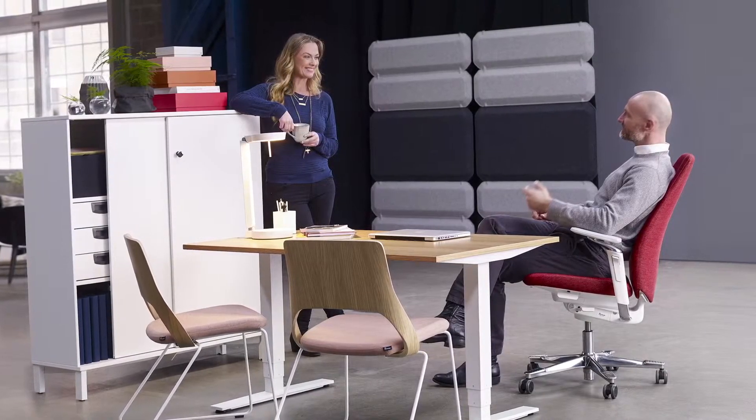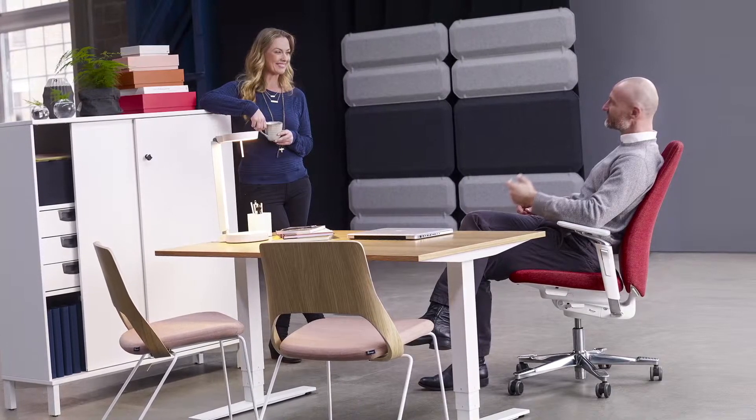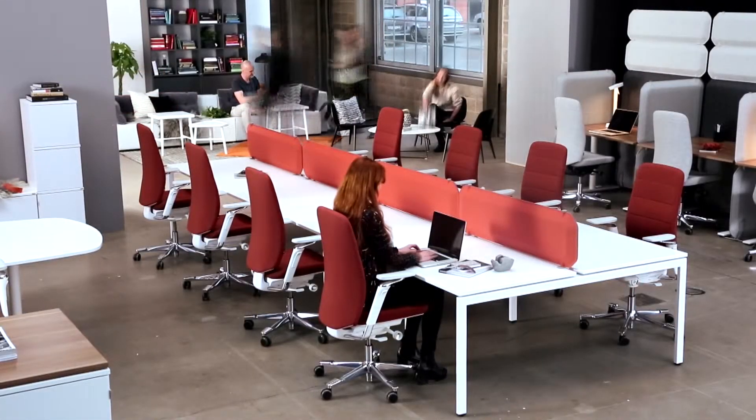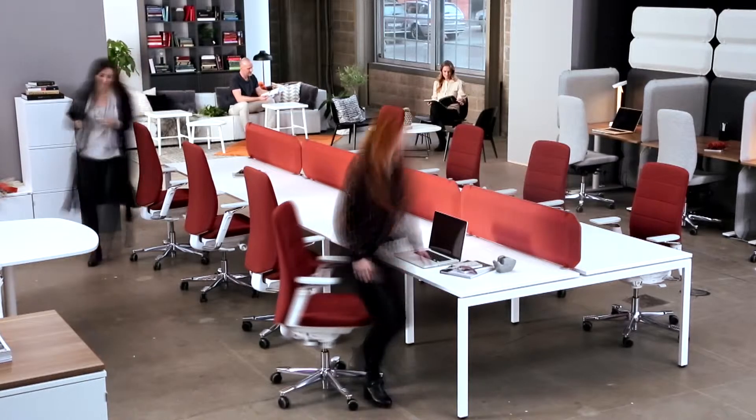The workplace of today and tomorrow is based on flexibility. With its user-friendliness, Capella is a great choice in these activity-based environments, where the same chair is used by you and your colleagues for different tasks during your work day.